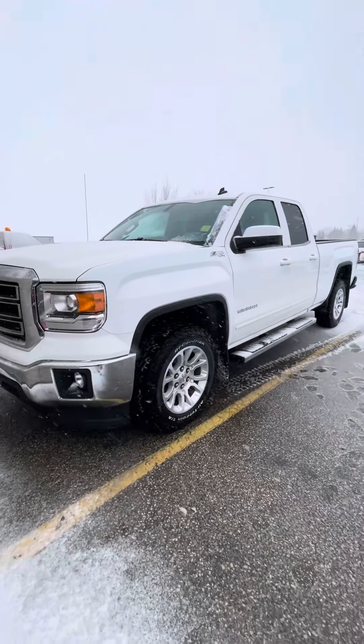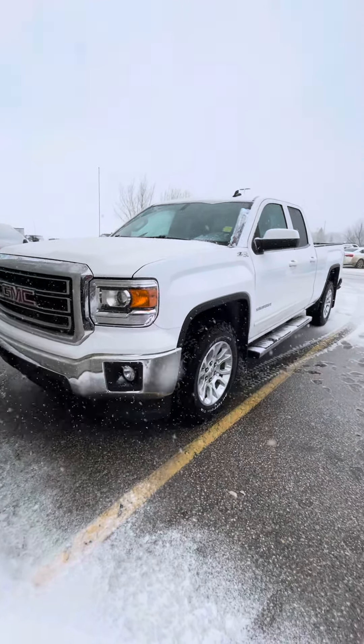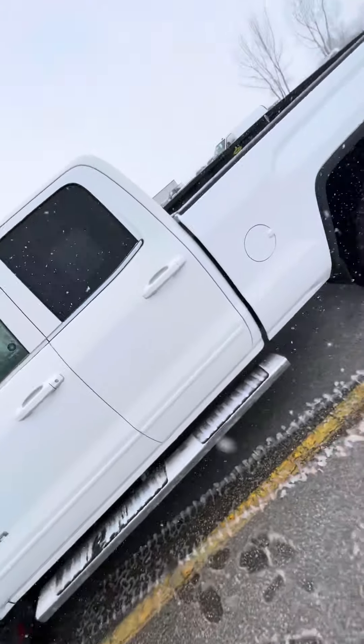Hi Gary, it's Shania from Crickton Motor City. I'm up here in front of the 2014 GMC SLE. This one does have the Z71 package as well as it is a double cab.